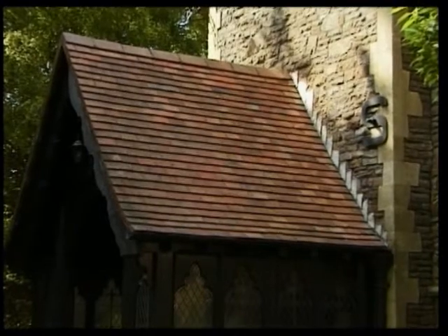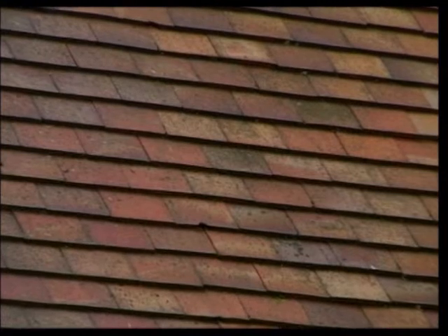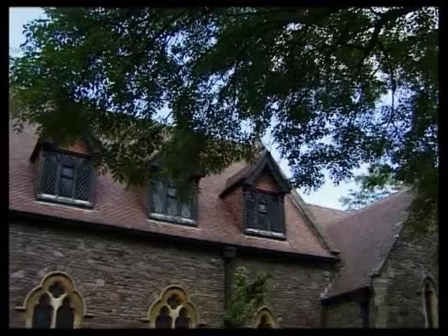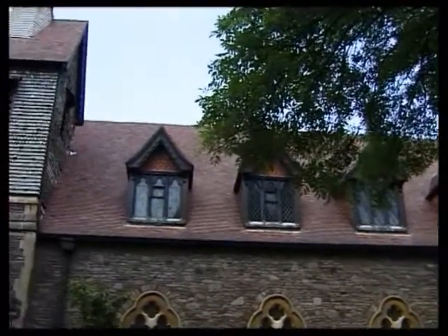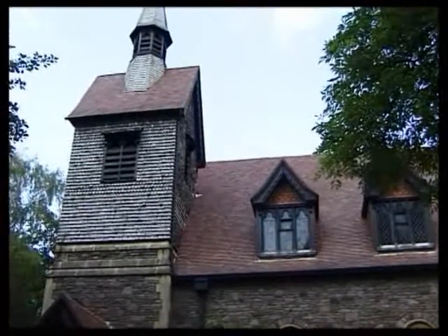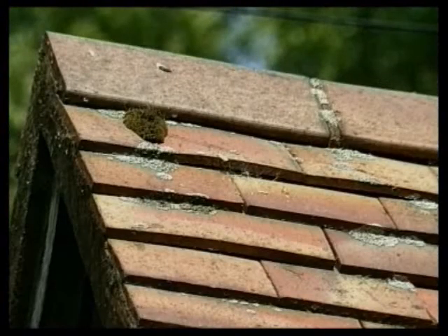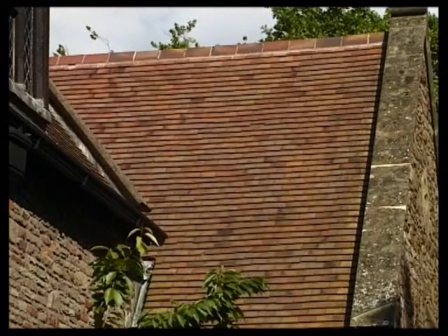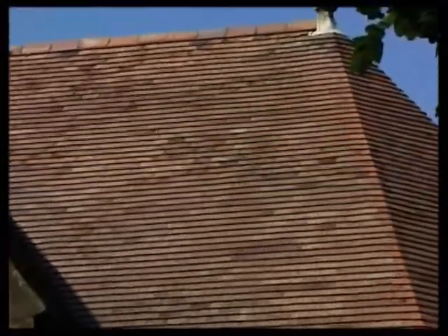Plain clay tiles have been used in Britain since the Middle Ages, but their use declined when slating became cheaper in the 1800s. It was not until the end of the century that new industrial techniques produced cost-effective machine-made tiles. Plain tiles vary in colour from red to deep purple, and are immediately recognisable due to their small size. The size has, in fact, remained fairly constant for centuries.